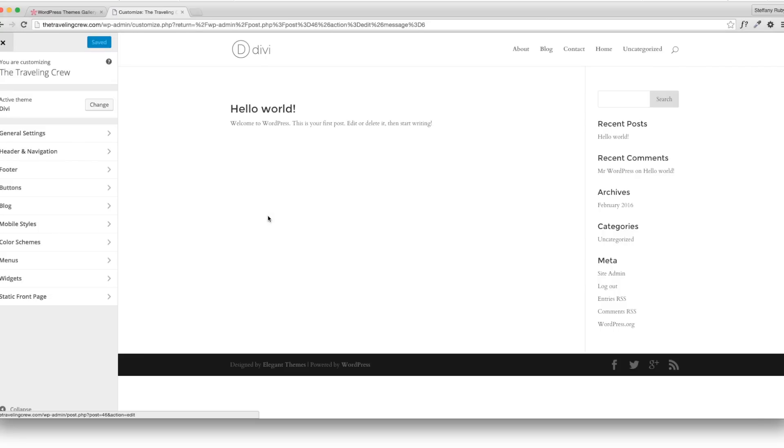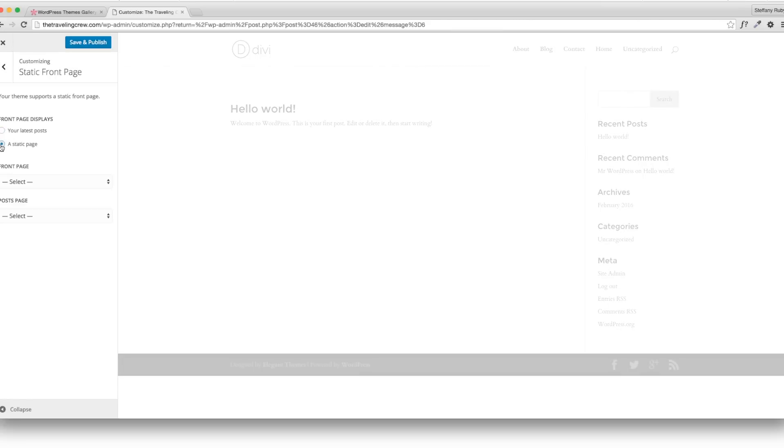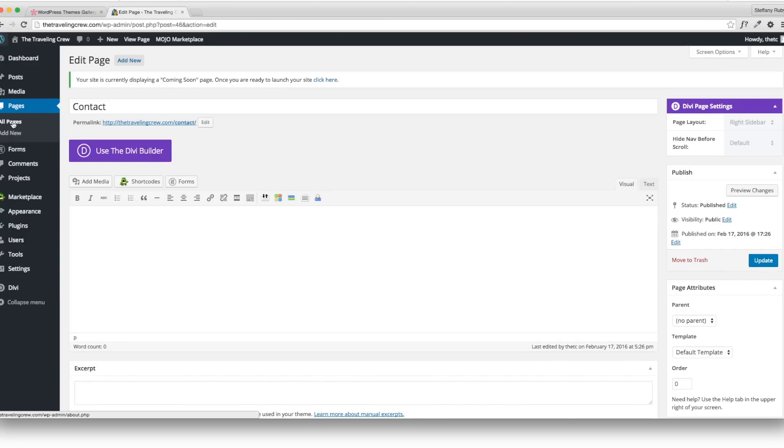Now I have my four pages. Go back to Appearance and Customize to set the static front page. Go to Static Front Page and choose a static page, then select your home page from the list. Save that. You can also set a posts page for the blog, but I'm not going to do that because Divi has a special way of doing the blog. Save and publish.